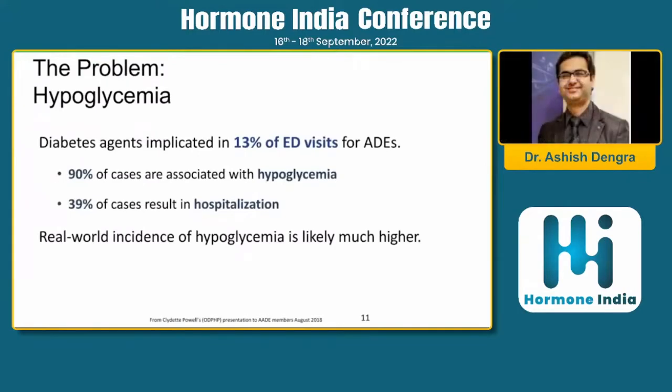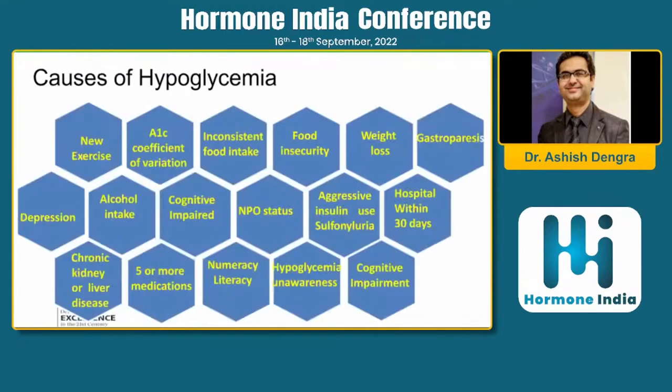The burden of hypoglycemia is very high — 90% of cases are associated with hypoglycemia admissions and 39% result in hospitalization in real-world scenarios. Causes we should mitigate include new exercise without snacks, inconsistent food intake, weight loss, gastroparesis, and alcohol intake, among many other factors.